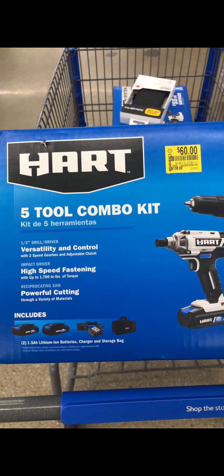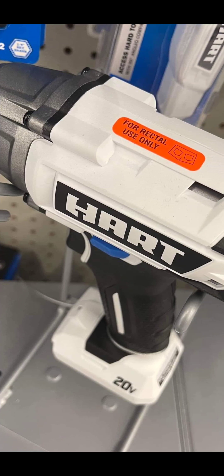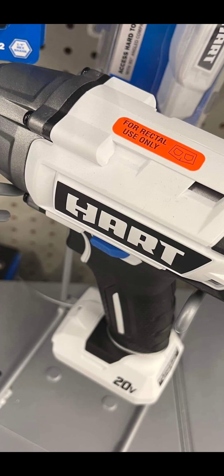Walmart's coming at you with a bunch of Hart deals — they're getting rid of the old models, which makes you think they're bringing in some fresh new models. They've got a five-tool combo kit for $60, folks. Just going to leave that right there.